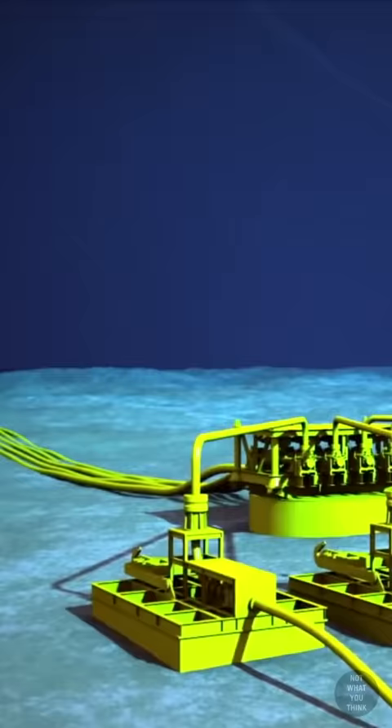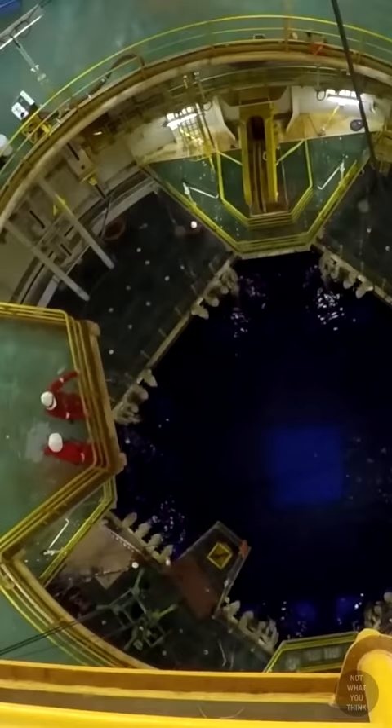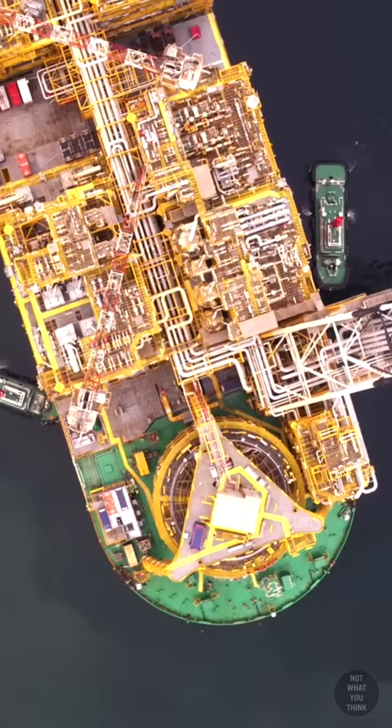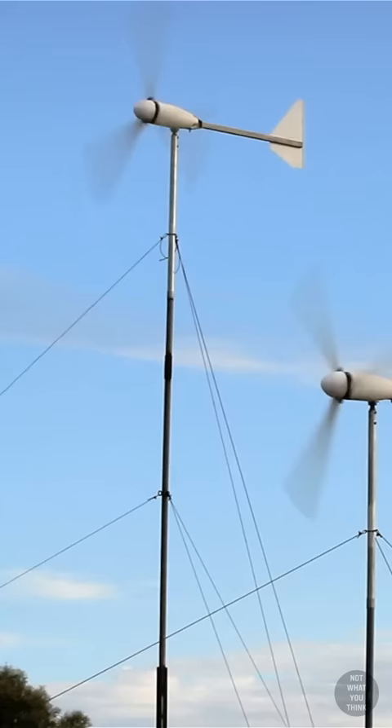Prelude is built around its turret, through which the gas enters the platform. The turret is secured to the seabed using 16 massive chains. As the weather conditions change, the entire platform can rotate around its turret, just like a weather vane.